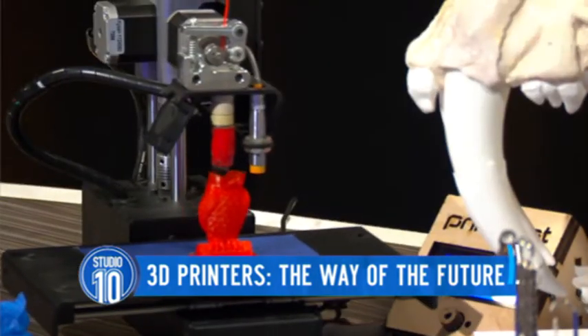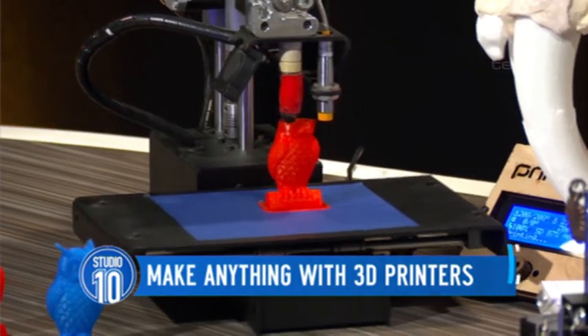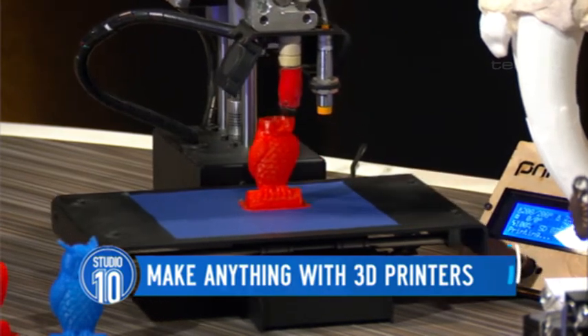So if you imagine a paper laser printer lays ink down on a flat piece of paper, what we do is like laying one piece of paper on top of the other, except we work with plastic, we work with metal. So you can see the printer printing at the moment — it's building one layer at a time until you get the owl it's printing right now. That is extraordinary. So the plastic just comes through here, this little tube.